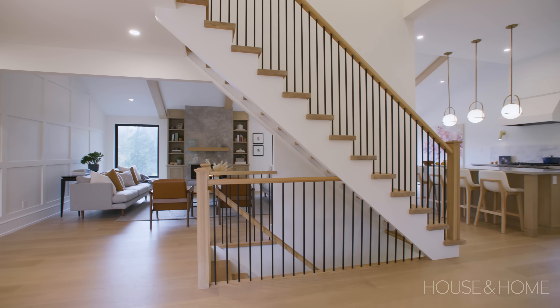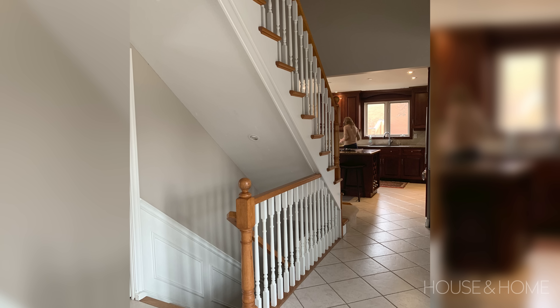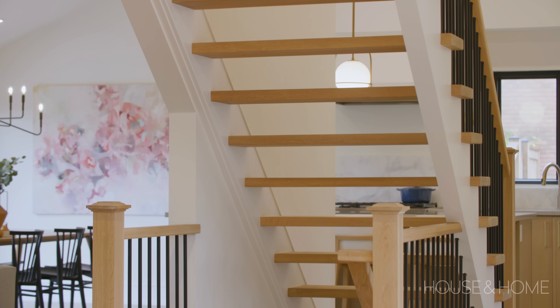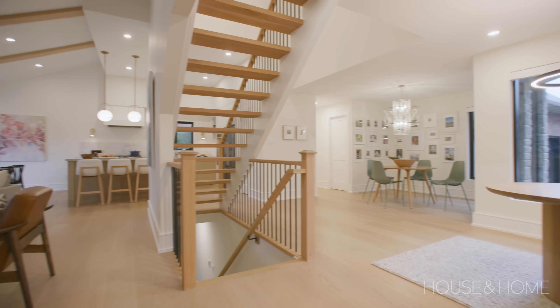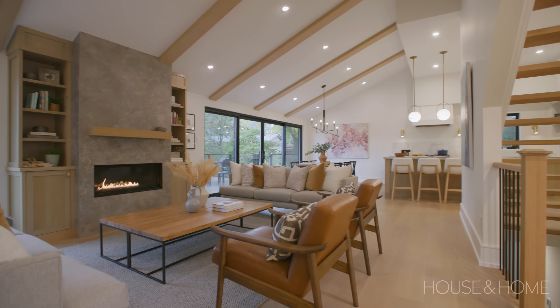We weren't going to relocate the stairs, but we wanted to make them more of a feature. To create a clean and simple aesthetic, we removed the risers so you can really see through — it invites you into the kitchen and is no longer a form blocking the rest of the space, but more of a complement to it.